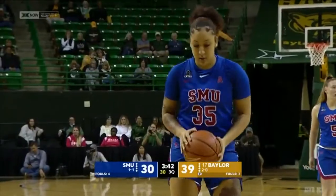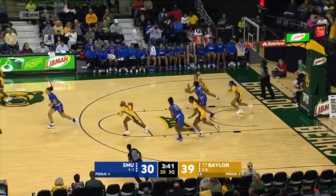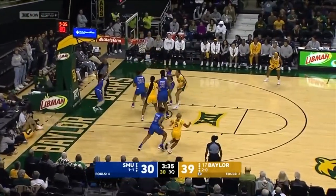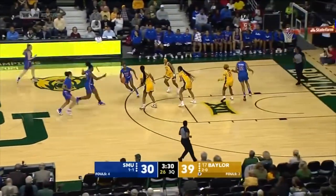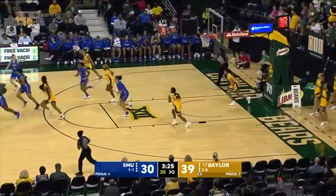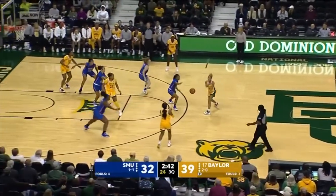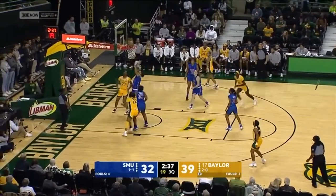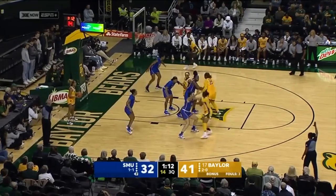SMU free throw contest with them. Baylor's only 50% from free throw land tonight — four of eight. SMU three of four from the line, none in the first half, all four here in the third quarter. 39-30 is the Baylor lead. Good shot by Baylor. Jasmine Smith, junior point guard for the Bears, runs it the other way. See if Baylor can work the basketball this time — shot it too quickly the last three possessions. Get it inside — 14 rebounds for the freshman.